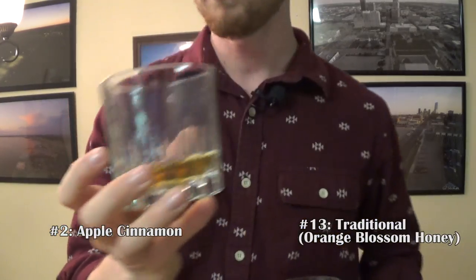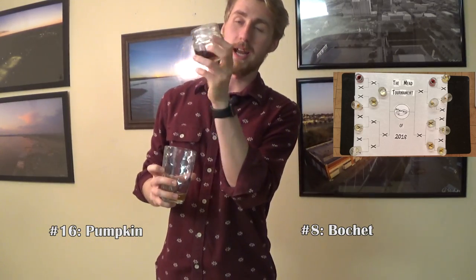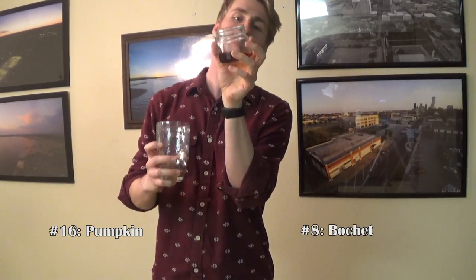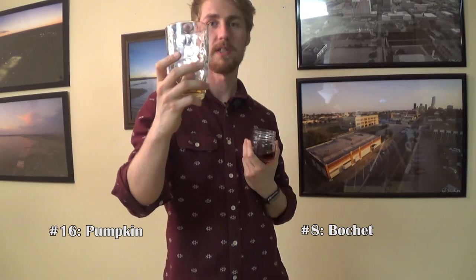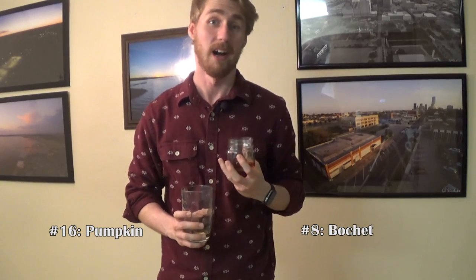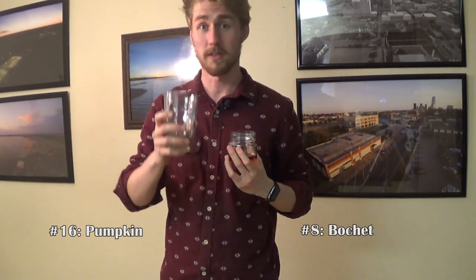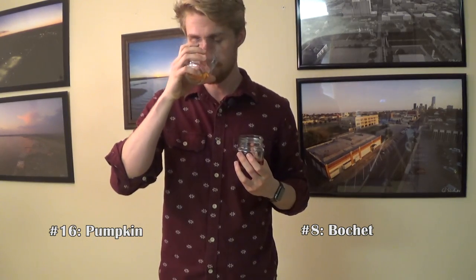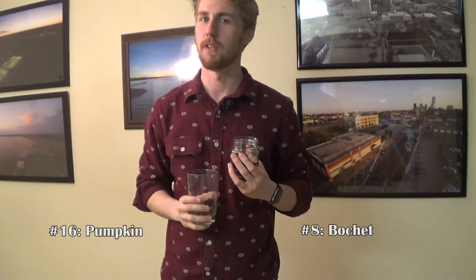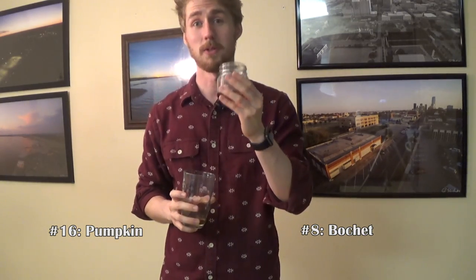Next up we have number 8 — the number is starting to rub off but still there — versus number 16. I'm pretty sure number 8 is the bochet, and I really like the bochet. Number 16 smells great too, so I have a feeling this is going to be a hard round. I'll start with the bochet though.